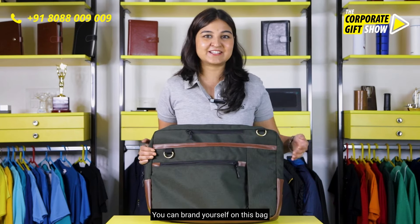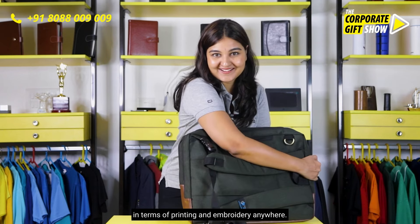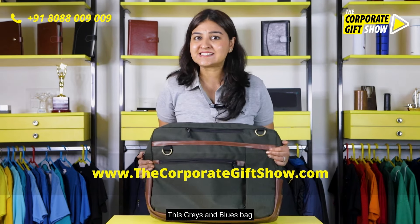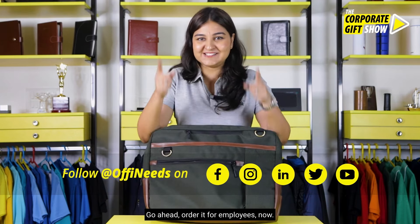You can brand yourself on this bag in terms of printing and embroidery anywhere. So what are you waiting for? This Greys and Blues bag is something that everyone deserves — go ahead and order it for your employees now.